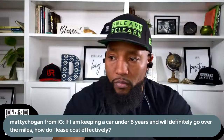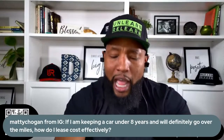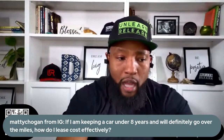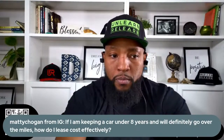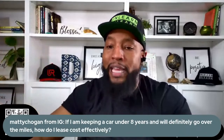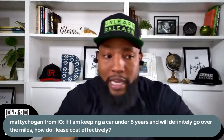This one's from Instagram: if I'm keeping a car under eight years and will definitely go over the miles, how do I lease cost-effectively? You choose the right miles. Most of what I'm teaching I learned through being in dealerships — watching, paying attention, asking questions, seeing bad situations, and figuring out how to help people avoid them.